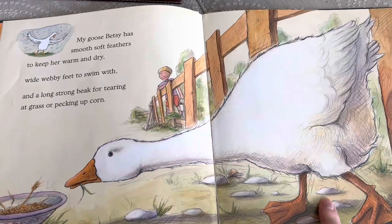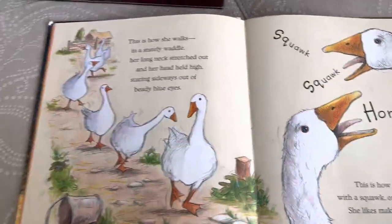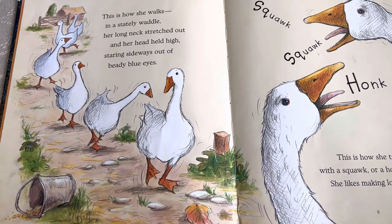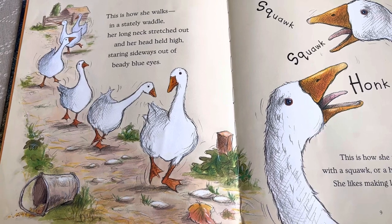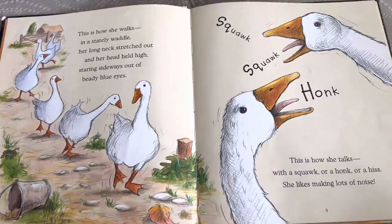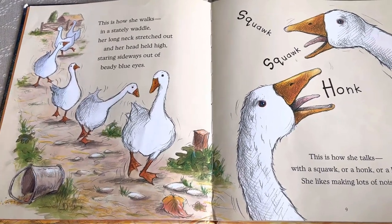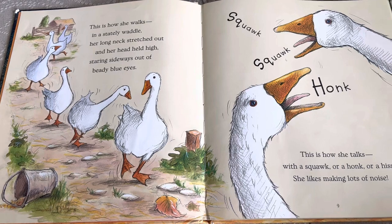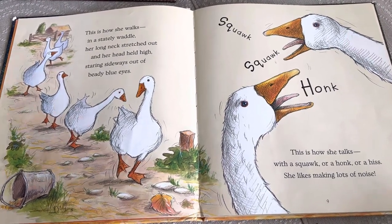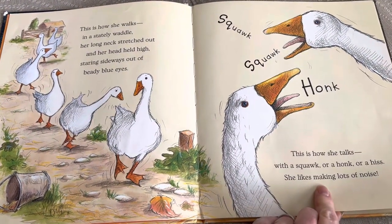Betsy is a beautiful goose. This is how she walks in a stately waddle, her long neck stretched out, her head held high, staring sideways out of beady blue eyes. This is how she talks, with a squawk or a honk or a hiss. She likes making lots of noise. Can you squawk or honk? Give it a try.